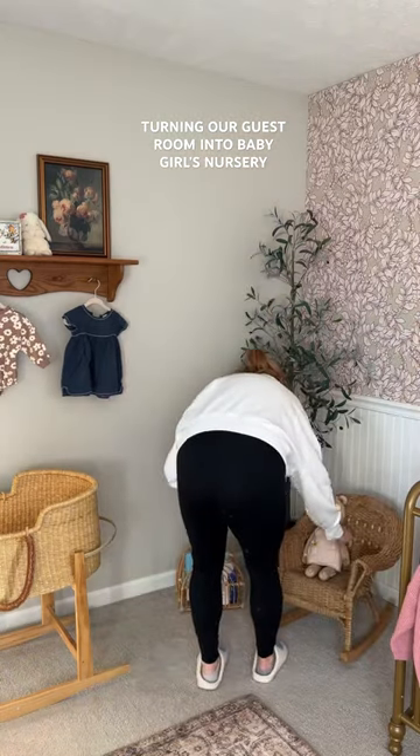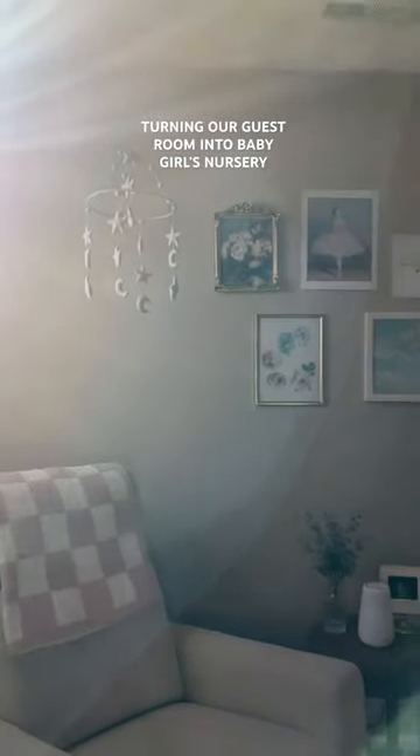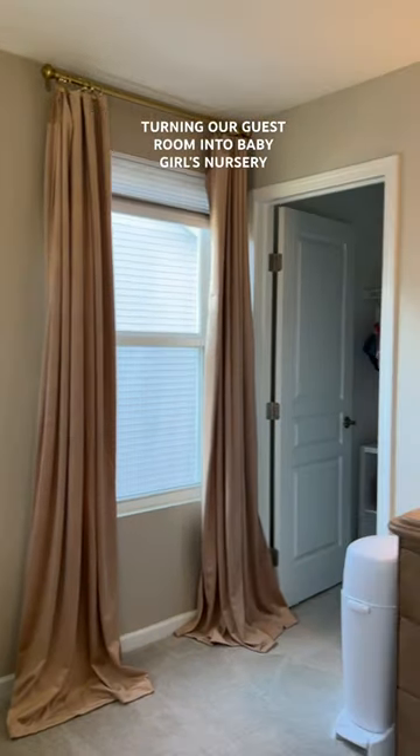Then I made this little reading corner. Fun fact — that chair is actually my husband's from when he was little. Coming into this room is just chef's kiss, and that's pretty much it. We just have to hang...